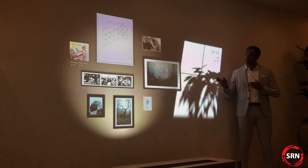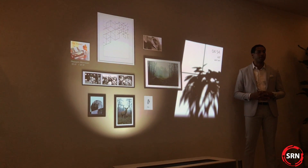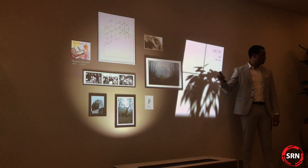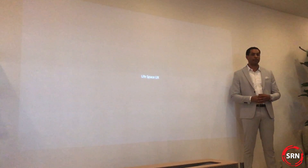What you've experienced today is just one of the new concepts inspired by the Lifespace UX philosophy. Lifespace UX continues to innovate and to deliver wow moments just like these. Thank you for joining us today. Please stop by our next room — it's an open booth with current Lifespace UX products that are commercially available. Enjoy the rest of your time here at CES.